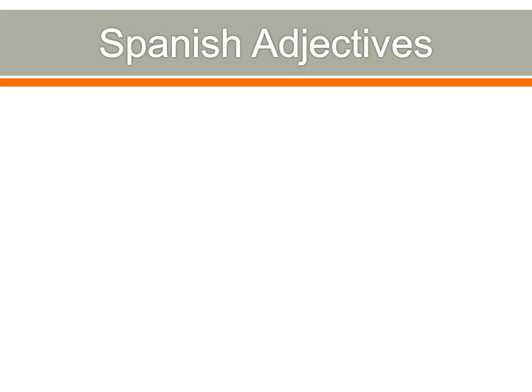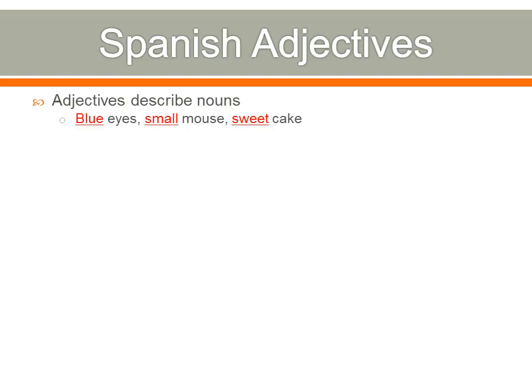All right, so Spanish adjectives. What is an adjective? Adjectives are words that describe nouns. A noun is a person, place, or thing, and adjectives describe what kind of person, place, or thing. For example: blue eyes — eyes are a thing, what kind of eyes? Blue eyes. A small mouse. A sweet cake — cake is a noun, what kind of cake? Sweet cake. The girl is pretty. Those are all adjectives.